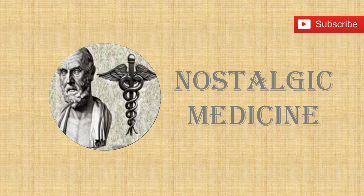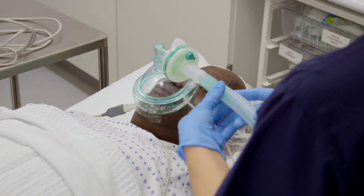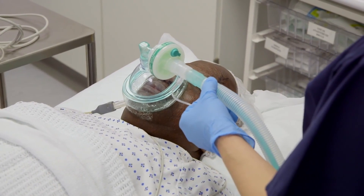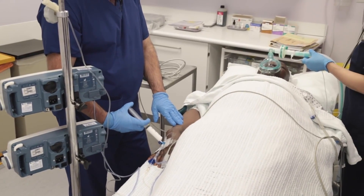Welcome to Nostalgic Medicine, a look back at the history of medicine and healthcare. Today's video is on the history of anaesthesia. Until about 150 years ago, having a surgery was a horrible experience. But this is no longer the case, largely thanks to anaesthesia.